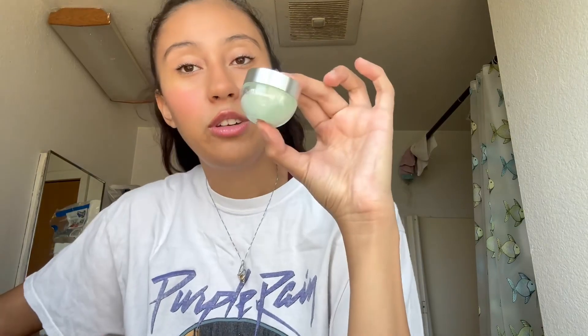Next I have another REM Beauty product — the under eye balm. I just used this today and it felt so good, very moisturizing. I love the little bottle — it's cute. I'll let you guys know if I like it.